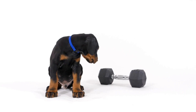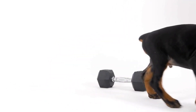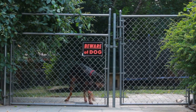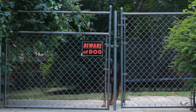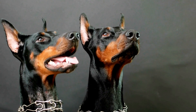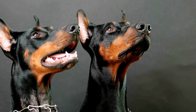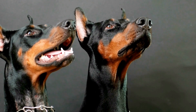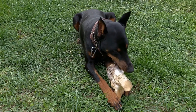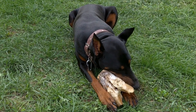Introducing Obstacles. Once the foundation is solid, introducing the dog to agility obstacles can begin. Start with smaller and less complex obstacles, such as tunnels and low jumps, to build the Doberman's confidence. Positive reinforcement techniques, such as treats and praise, work wonders in motivating the dog to conquer each obstacle. Gradually increase the difficulty level as the Doberman becomes more comfortable and adept at navigating the course.